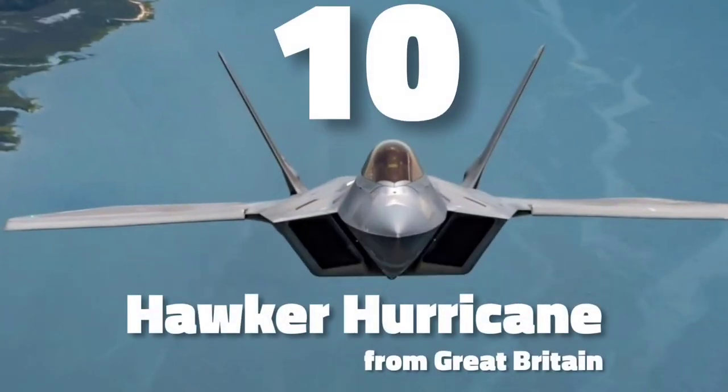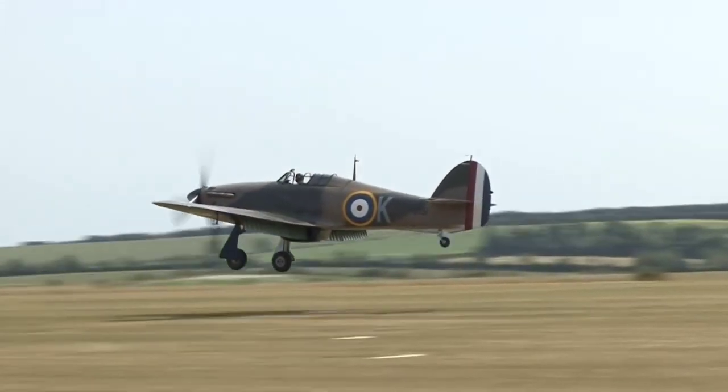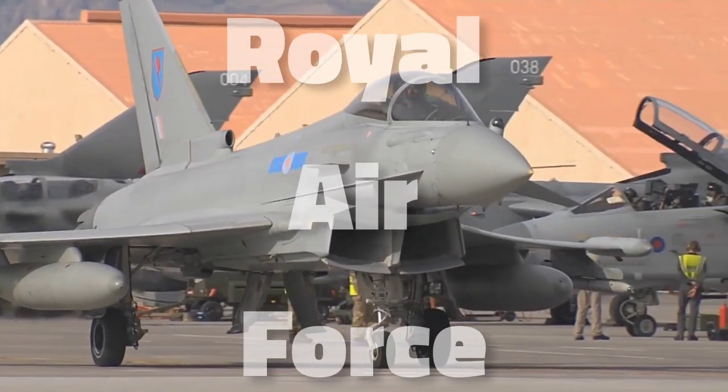Number 10 is the Hawker Hurricane from Great Britain. The Hawker Hurricane is a British single-seat fighter aircraft of the 1930s to 40s period that was designed and predominantly built by Hawker Aircraft Limited for service with the Royal Air Force.